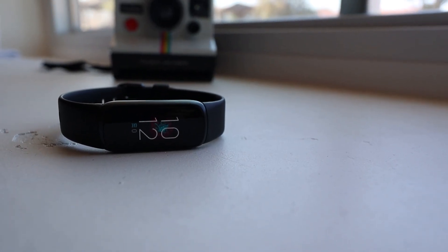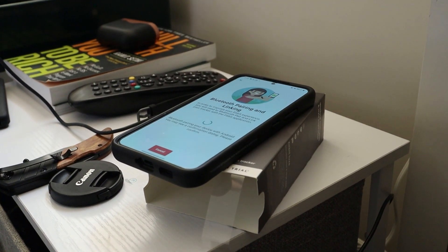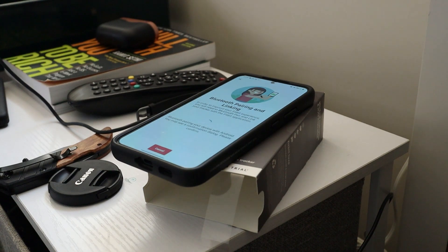Another thing that annoyed me at first but became a huge plus was that it basically melted into the band, so it felt like you were just wearing a bracelet. That's a huge plus because it is a fitness tracker — if you're going to the gym every day, you don't want a bulky watch face in the way of your push-ups. Also, since Google purchased Fitbit, it's not too surprising that the app is incredibly well-designed, easy to use, intuitive, and doesn't really have any hiccups.